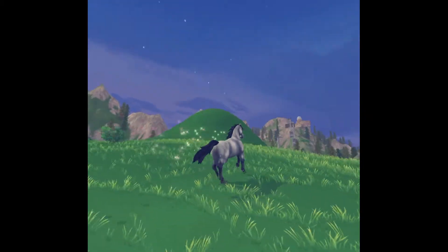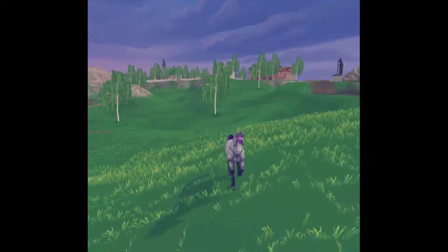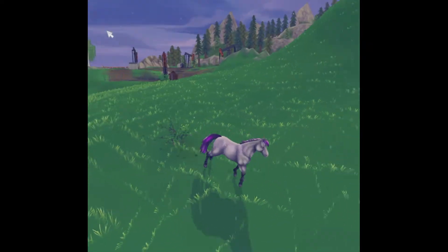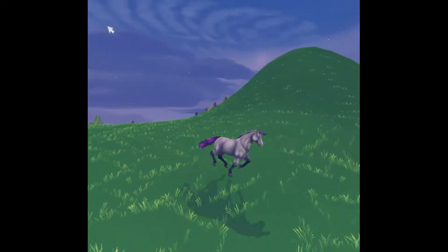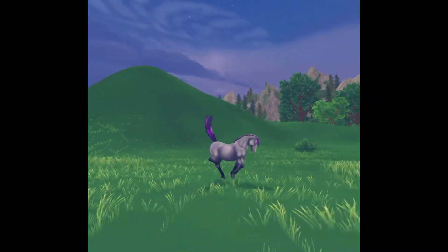Being a magical horse, she of course has two coats, so here's her transforming. She turns into this beautiful purple color which is incredibly cute. She's got very cute gaits as well, and she's in the form of an Icelandic.